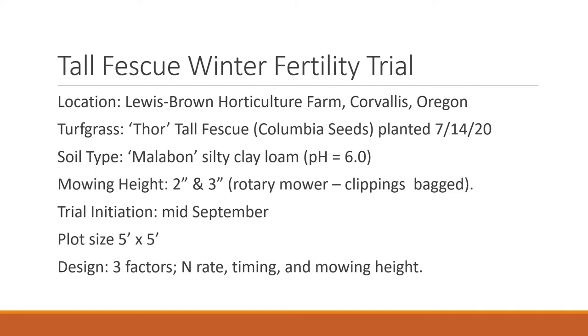The trial is at Lewis Brown Horticulture Farm in Corvallis, Oregon. It was conducted on Thor Tall Fescue, a variety from Columbia Seeds, planted last summer on July 14th. The soil type is Malabon Silty Clay Loam with a pH around six. We had two mowing heights, bagging clippings using a rotary mower. The trial initiated in mid-September. Plot sizes were five by five, and there were three factors: nitrogen rate, timing, and mowing height.